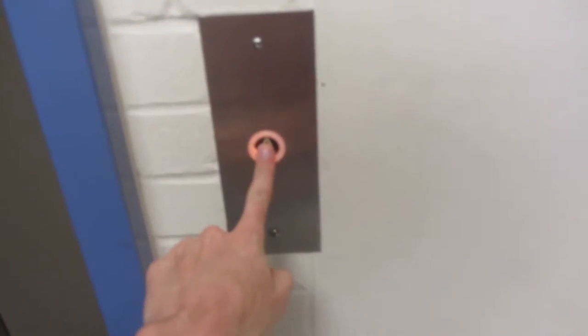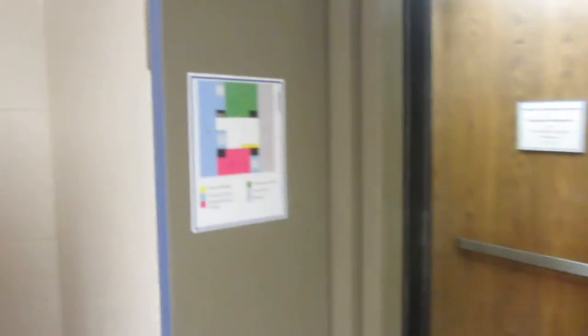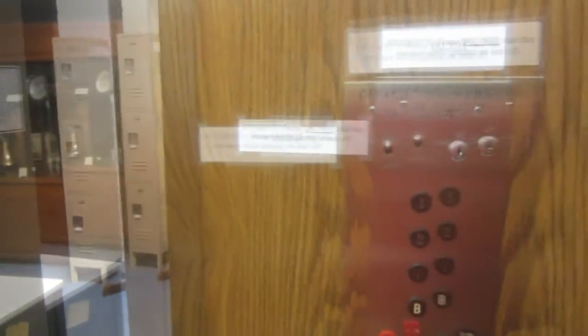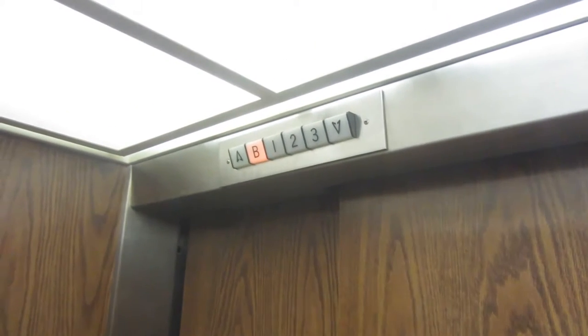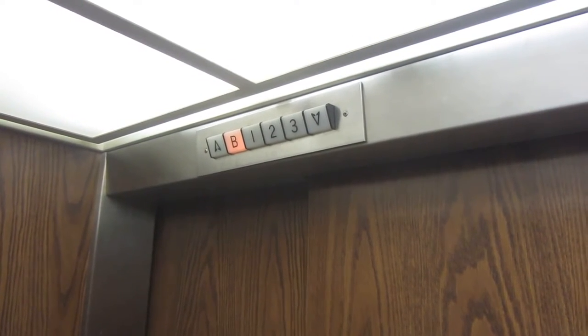Library, Nebraska Wesleyan University. Star City Elevator sent us an old tower hydraulic elevator. This elevator is located at Cochrane Woods Library in Nebraska. It serves four floors and has full memory.